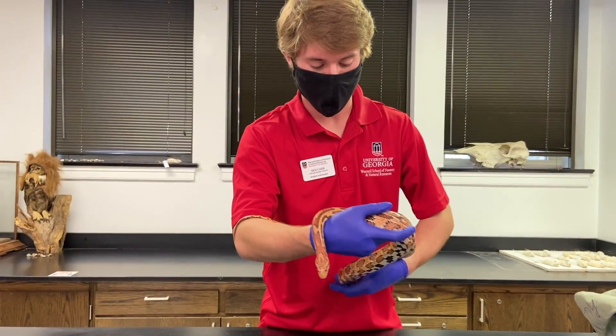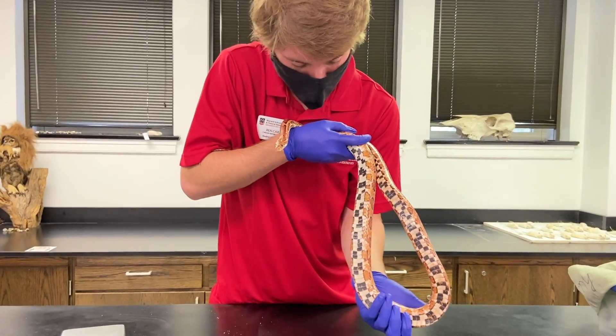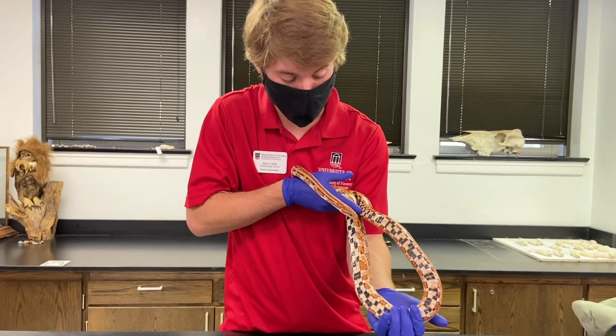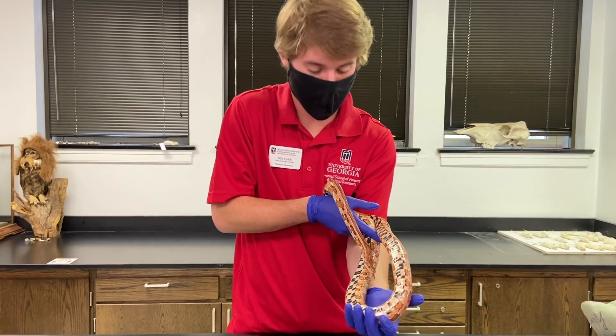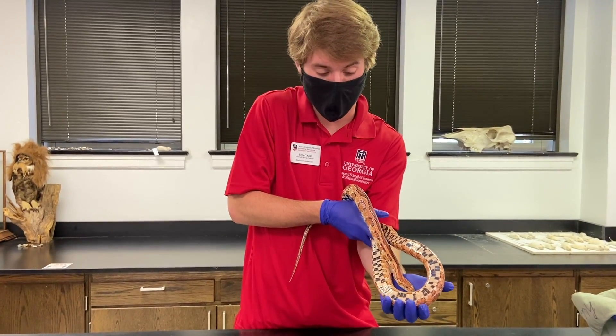One thing that's pretty cool and a good identification is you can see this checkerboard pattern on their belly, but more importantly how flat their stomach is. That's really important in aiding semi-arboreal locomotion, which means they do really well in trees. So they're commonly found in forests, where they'll hunt mice and rats and help to aid in pest control.